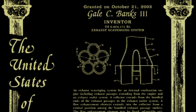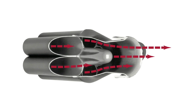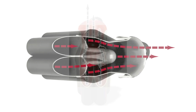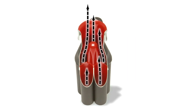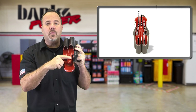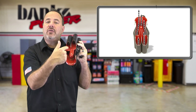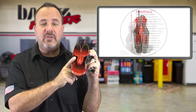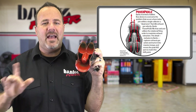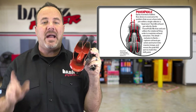He invented a ballistic flow device to overcome the aerodynamic problem that occurs where tubes join within a single collector, creating a dead zone. This dead zone kills exhaust gas velocity. This device — the Banks Power Pickle — fills that void and utilizes the rotational firing order to maximize exhaust gas extraction. This detail, exclusive to Banks, captures exhaust gas action and turns it into massive torque and moves the peak 800 RPM to match the shift point.